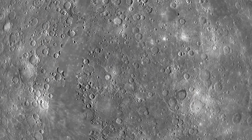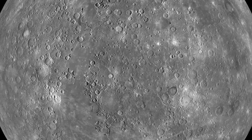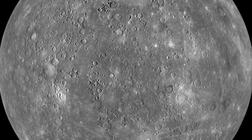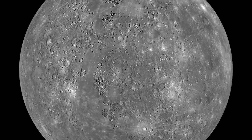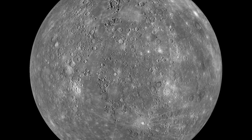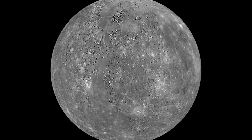One day on Mercury lasts 176 Earth days, while a year on Mercury is 87.97 Earth days. In that sense, it remains daytime for a full year on Mercury, and it stays night for one full year or so.